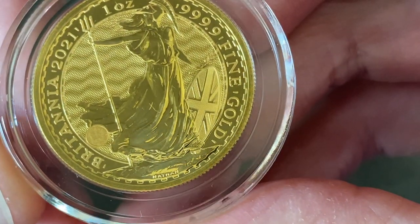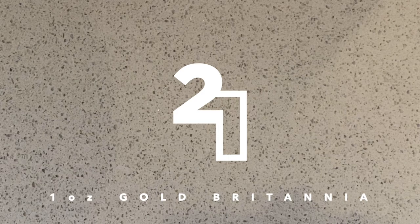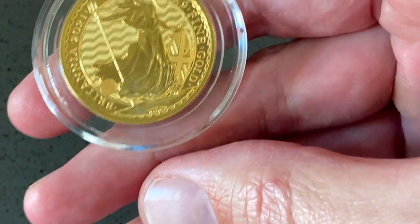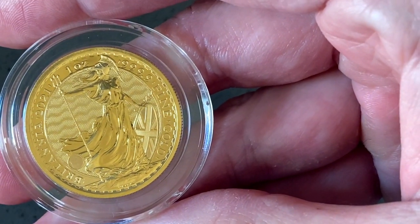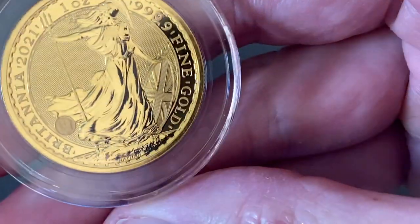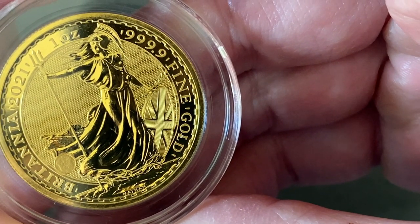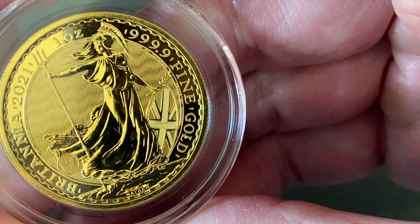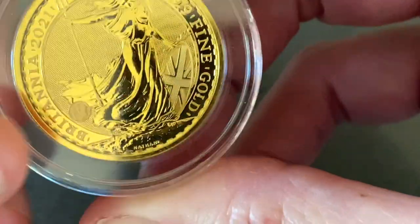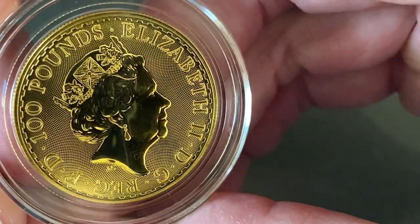A really, really nice new gold coin. I got some new gold — this is some brand new gold to me. I've never had a gold Britannia before. This, of course, is a one ounce gold Britannia, and the Britannia itself is definitely not a new coin. They've been around since 1987, but this particular 2021 coin from the Royal Mint is noteworthy for a few reasons.